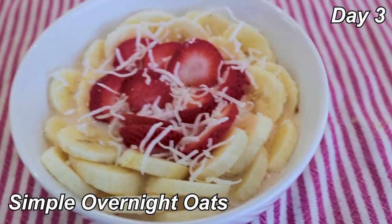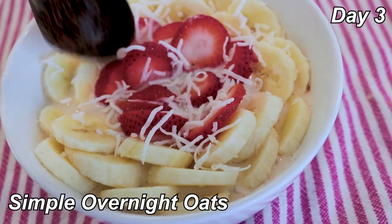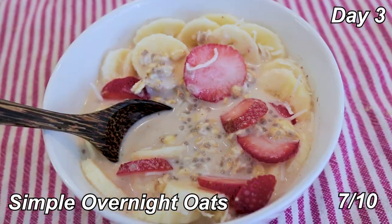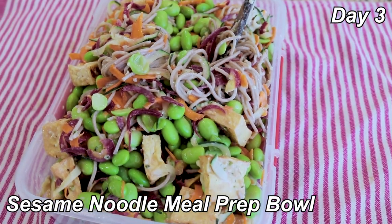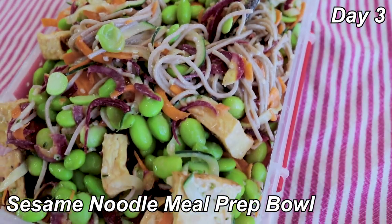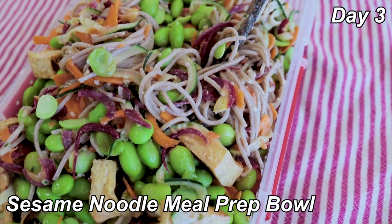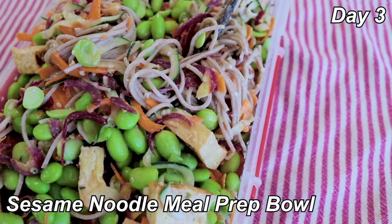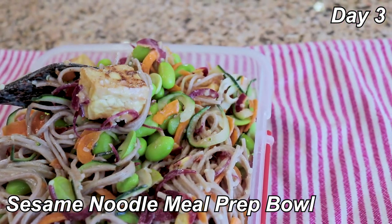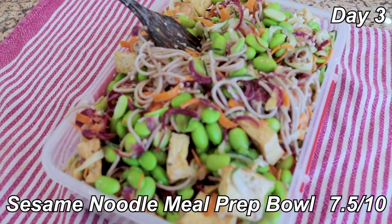Breakfast is simple overnight oats again. Today I put banana, some strawberries, and a coconut flake on top. I put a little too much milk in when I made it, so it's more like a cereal. 7 out of 10, pretty good. Lunch is the sesame noodle meal prep bowl — four servings in one container. There are buckwheat noodles and edamame, some rainbow carrots, cucumber, hemp seeds, a sesame tahini dressing, and crispy tofu. It's pretty good and meant to be eaten cold. I'll give this 7.5 out of 10.